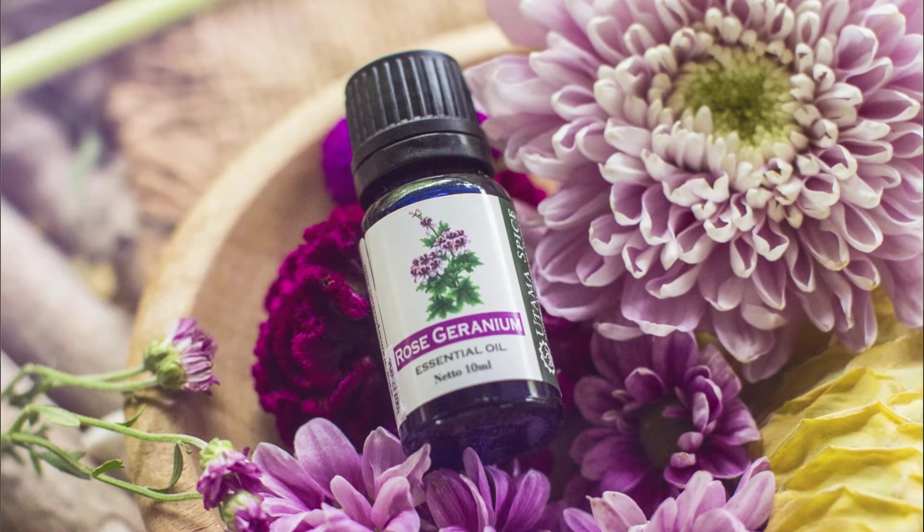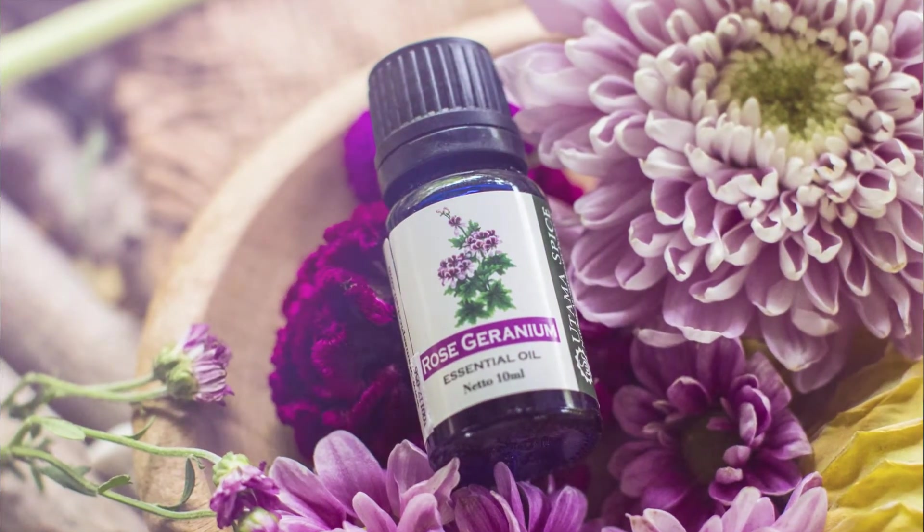I would also recommend rose geranium. It is really good to help with sagging skin, and it also has really good anti-bacterial and anti-aging benefits.